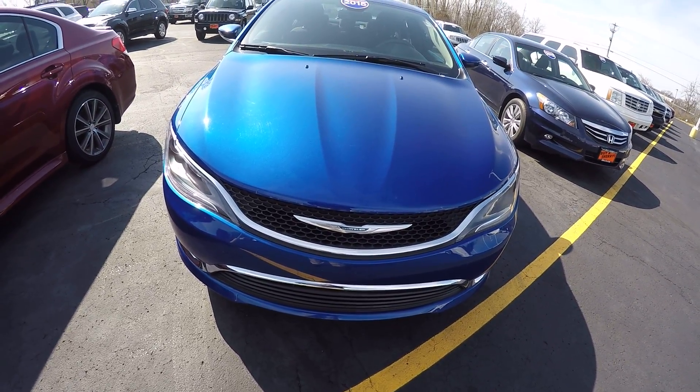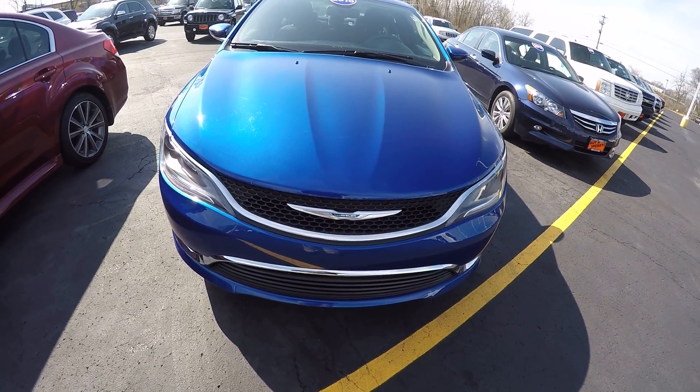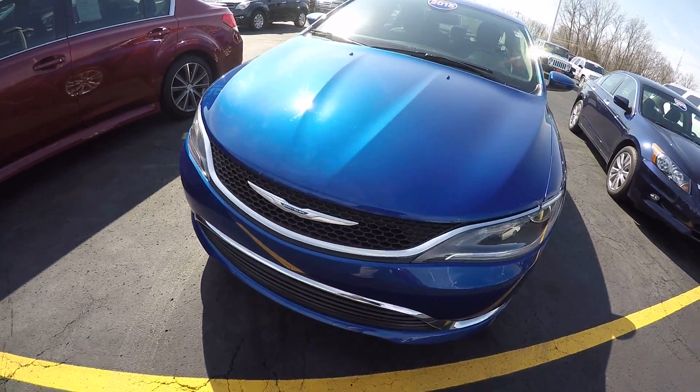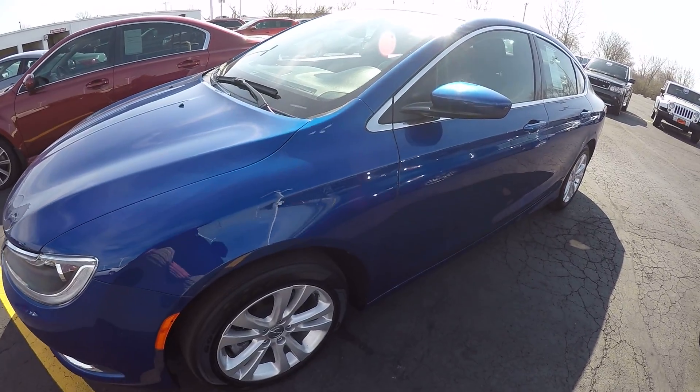Now this Chrysler 200 is used, it's got 22,000 miles on it, still under factory warranty. It is a vivid blue pearl coat in color — sharp car, good looking color.